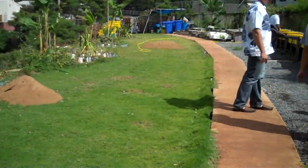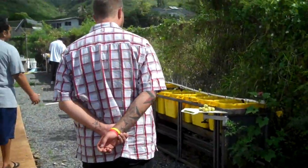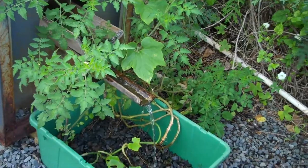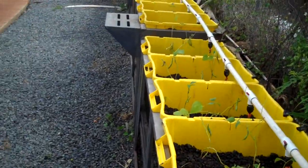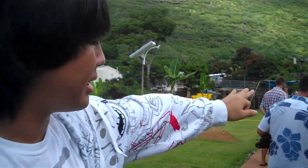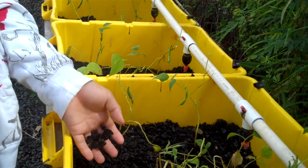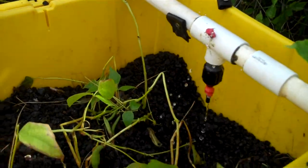Here we have another system which is aquaponics. The aquaponics uses the water from down in the area where the fish tanks are, flowing up to the back area where the other fish tanks are — the main giant fish tanks — and they flow down here to feed each box individually. Instead of using dirt, we use cinder to help let the water flow and the roots grow out and spread more.